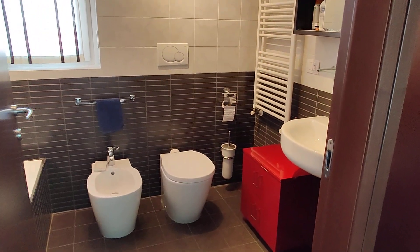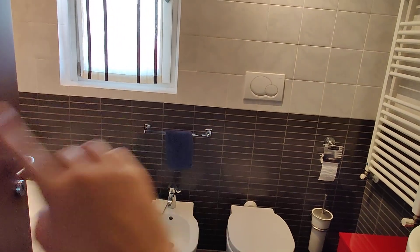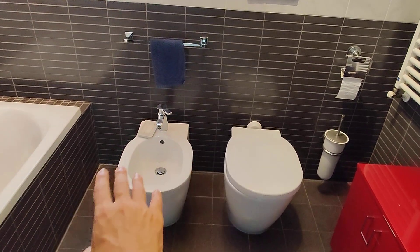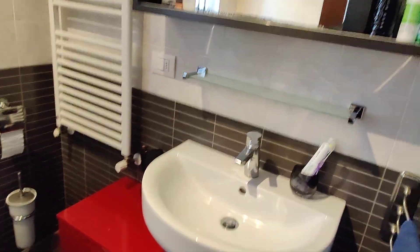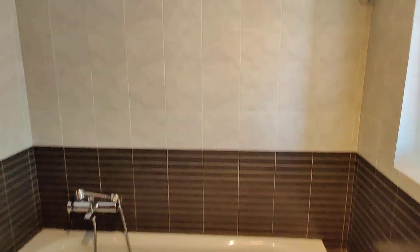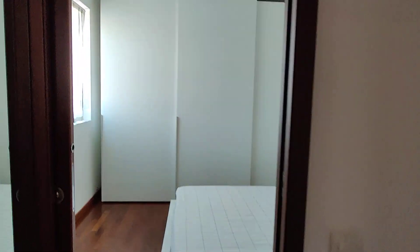Now we have this bathroom right here. This will be your private bathroom because there's another one in the landlady's bedroom. In this bathroom, you have a bidet, toilet, sink, some cabinets, and a bathtub right here. This is not in your bedroom, but it will be your private bathroom — private use.